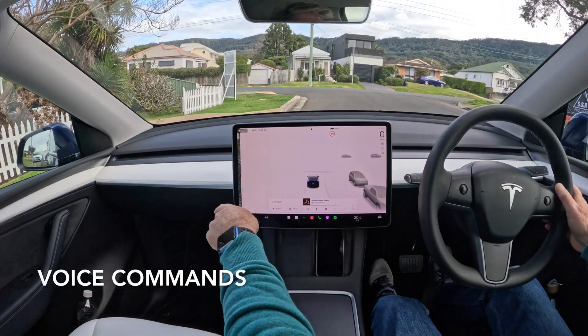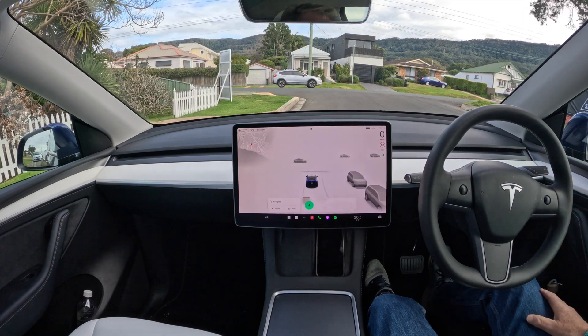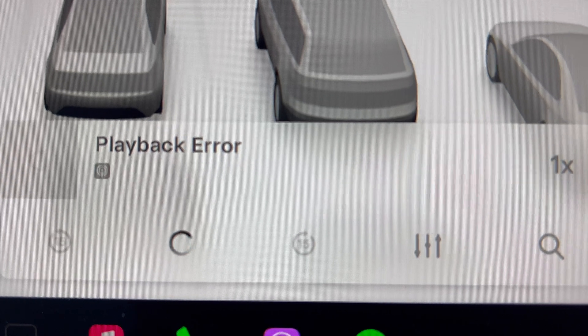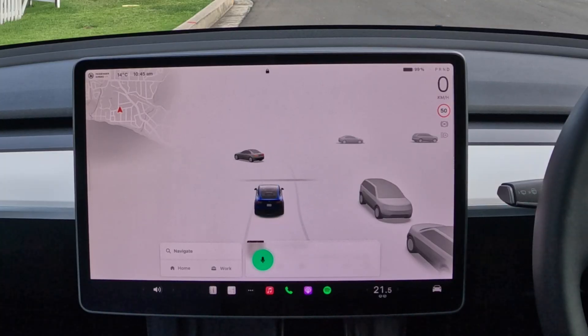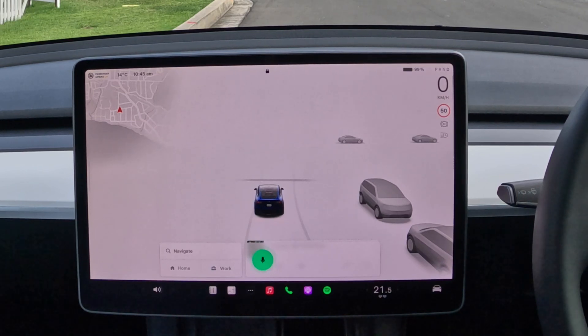The Tesla user interface also provides a voice command feature. Premium connectivity for $10 a month gives continuous access to the internet. Where I live on the coast, it can sometimes be a bit patchy. Voice commands like 'increase fan speed' or 'play Crowded House Essentials' can sometimes be a bit hit and miss — or maybe it's just my accent.